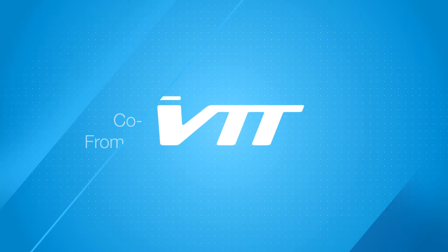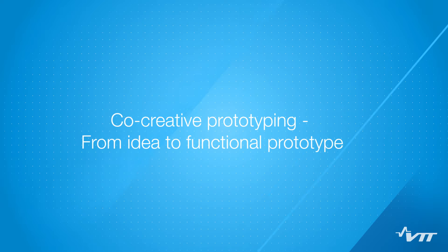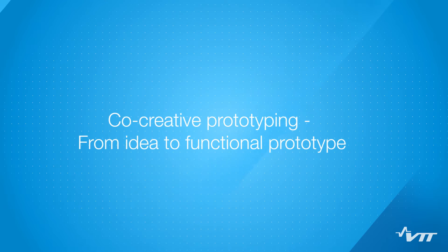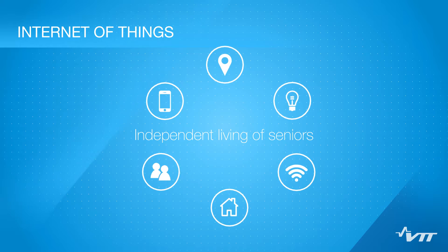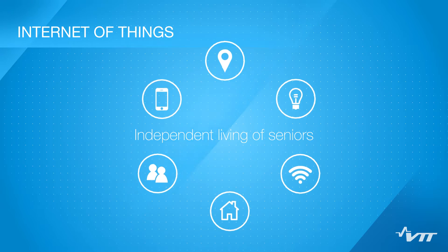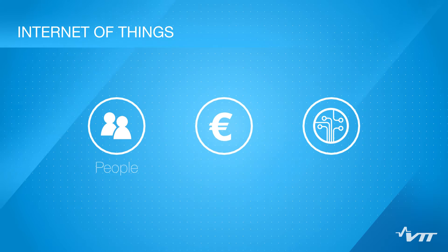Benefit from VTT's co-creative prototyping process and transform ideas into functional prototypes. A case study of the method is presented, where IoT is applied to enhance the independent living of seniors, taking into account the views of people, businesses, and technology stakeholders.